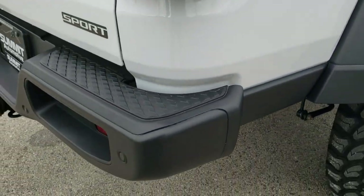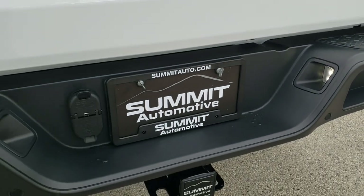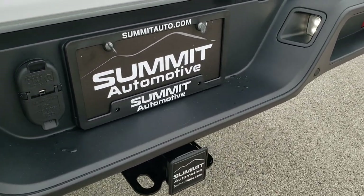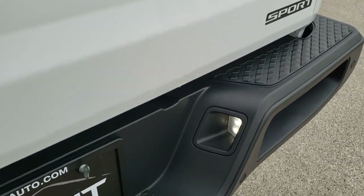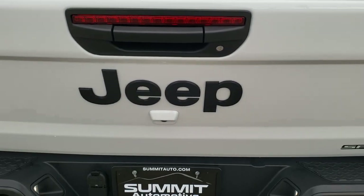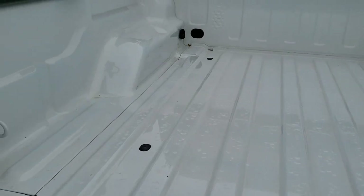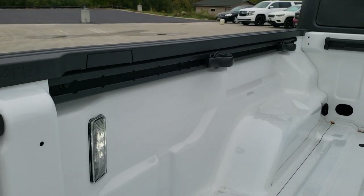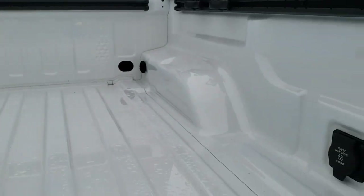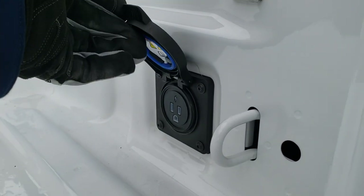Coming around to the back, that reverse sensing system is in the rear bumper. You've got a tow hook back here, receiver hitch, 4-pin and 7-pin wiring, and LED license plate lighting. These tailgates come down on a shock so they're never going to slam down on you. You get the LED bed lighting, the tie-down cleats and management system, and there's your 115-volt, max 400-watt plug-in right there.